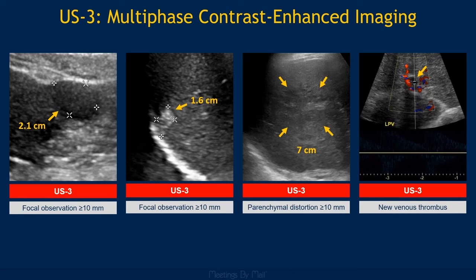Here are the outcomes of each of these observations on the subsequent multiphase contrast-enhanced exams. Two of these were HCCs, one was a focal nodular hyperplasia, and the venous thrombus was a bland portal vein thrombus.